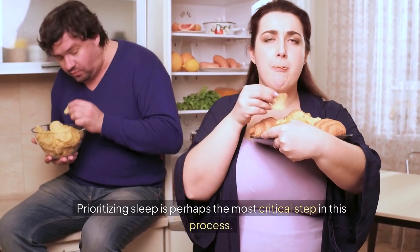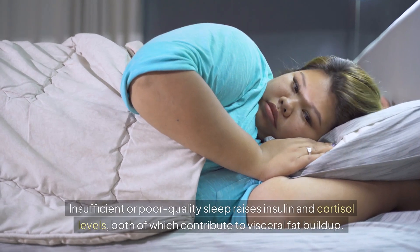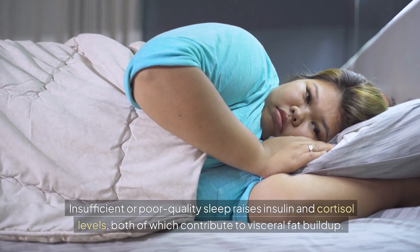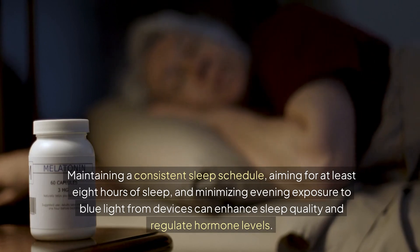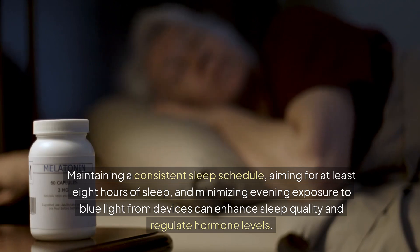Prioritizing sleep is perhaps the most critical step in this process. Insufficient or poor quality sleep raises insulin and cortisol levels, both of which contribute to visceral fat buildup. Maintaining a consistent sleep schedule, aiming for at least eight hours of sleep, and minimizing evening exposure to blue light from devices can enhance sleep quality and regulate hormone levels.